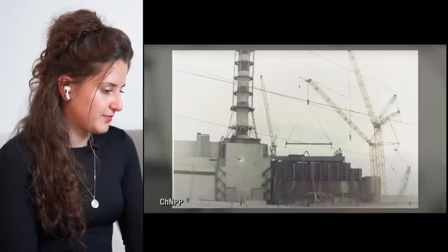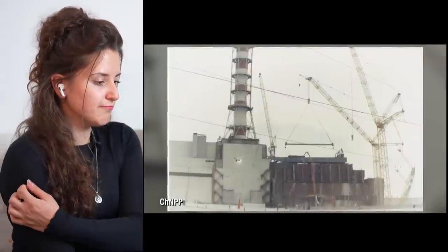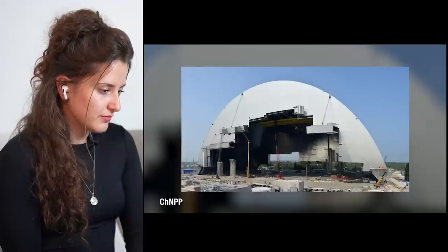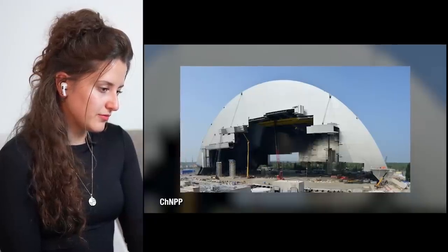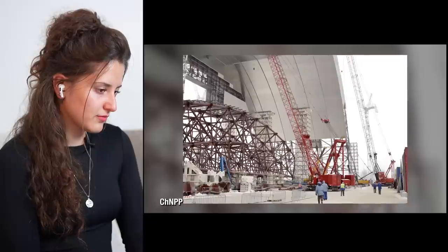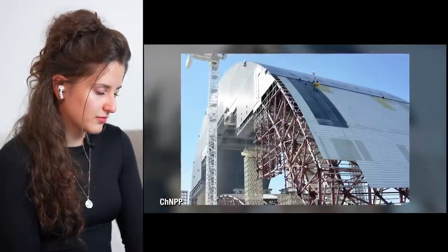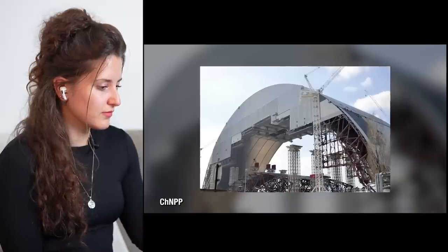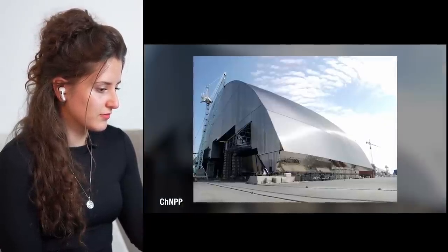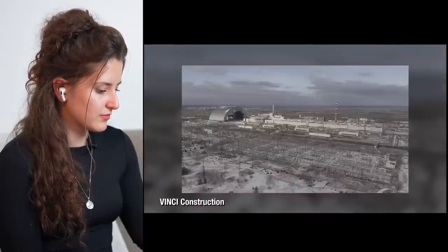The sarcophagus was a bandaid over a nuclear knife wound, only designed to withstand the next 30 years. So 20 years later, in 2007, the project contract for the New Safe Confinement was signed. It was a giant arch — a design chosen from hundreds of other ideas — that would weigh more than the Eiffel Tower, be taller than the Statue of Liberty, and could be slid into position over the sarcophagus, allowing its construction to be hundreds of meters away from dangerous radiation.